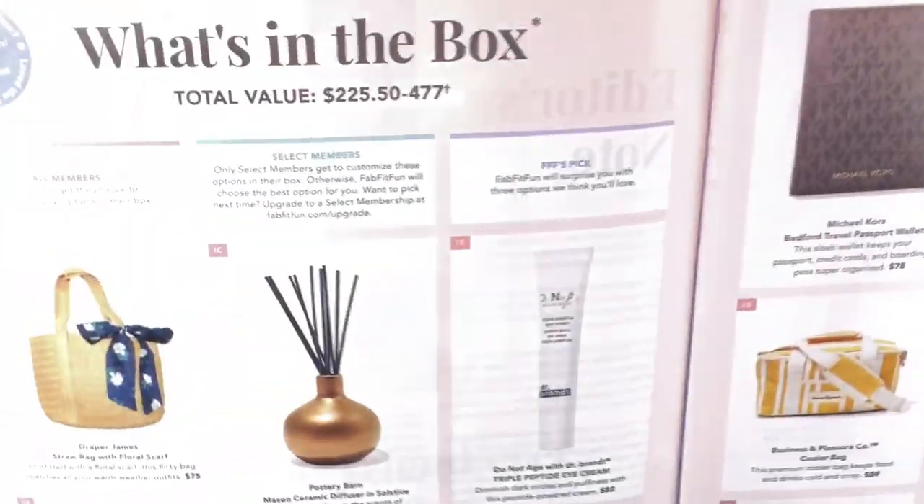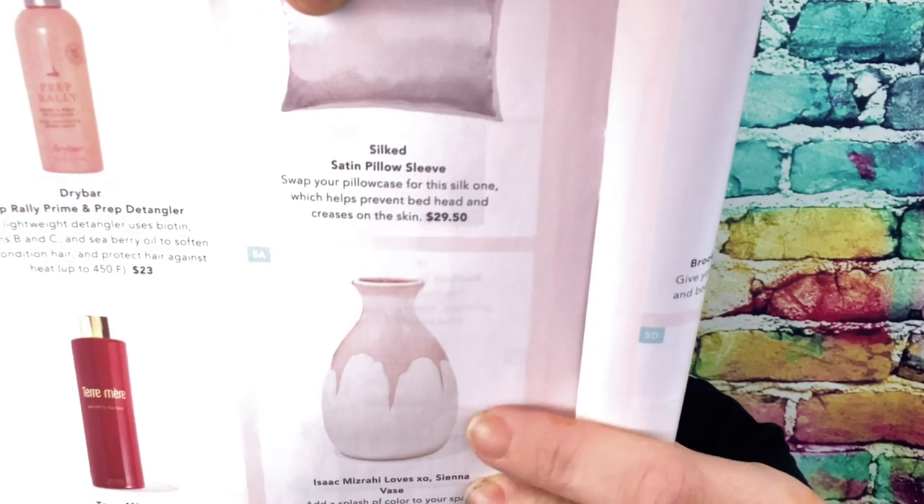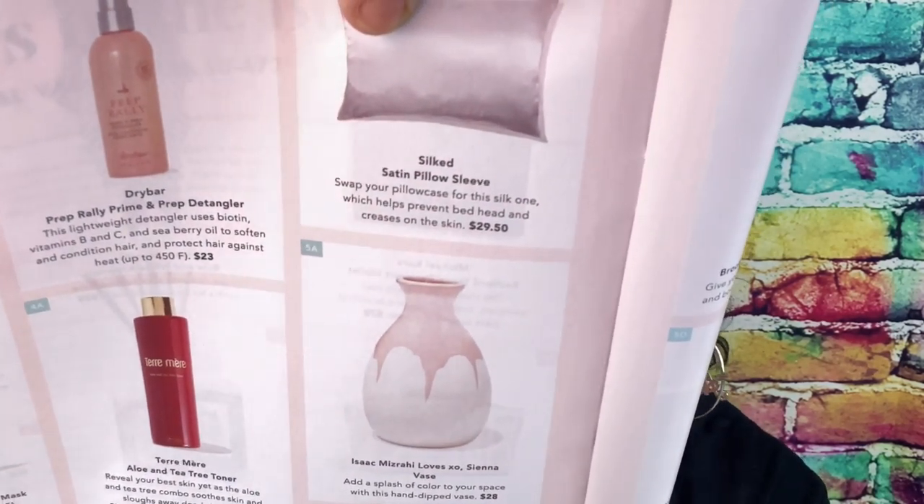You always get a little brochure that tells you about all the products and what things you got. The first thing I'm pulling out — and it's funny because in the one I purchased, this is the one I picked — is the Isaac Mizrahi vase in sienna. I don't want to open this out of the box because I don't know if I'll keep it or give it to somebody. That vase is $28. The next thing is a Yumi Kim wireless charger — it's like a little circle base and you just put your phone on it and it charges. That's $35 and I gave one to my daughter already, so I'll keep this one.